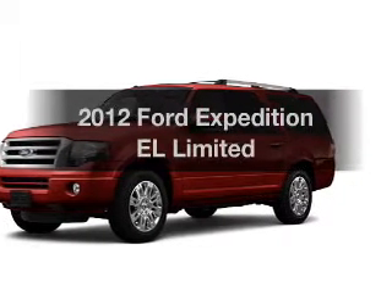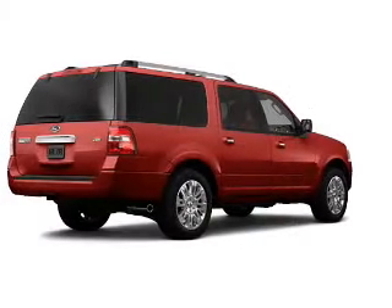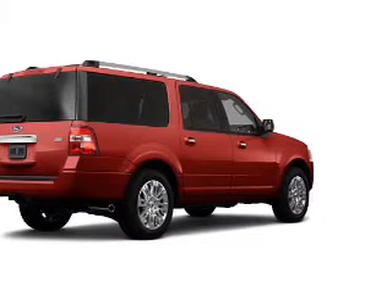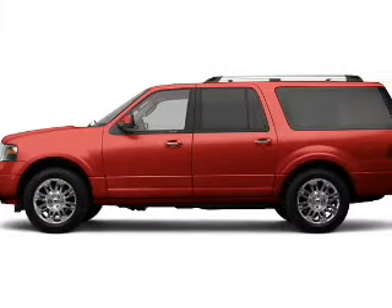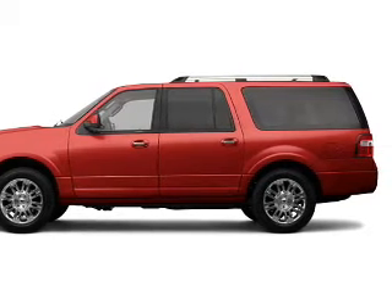Imagine yourself in this 2012 Ford Expedition EL — this is the set of wheels you've been looking for. With a powerful 8-cylinder engine connected to a smooth-shifting 6-speed automatic transmission, you will appreciate the safety feature of anti-lock brakes.